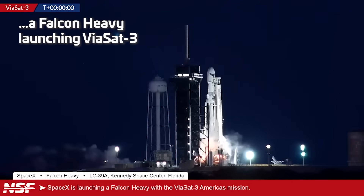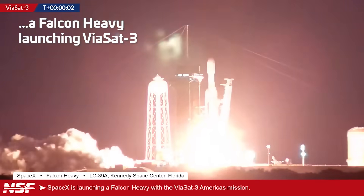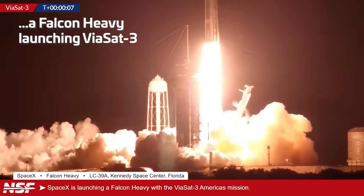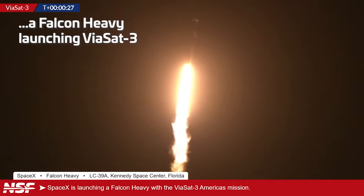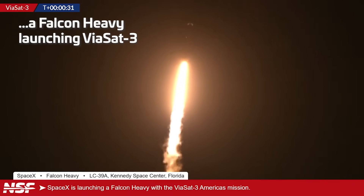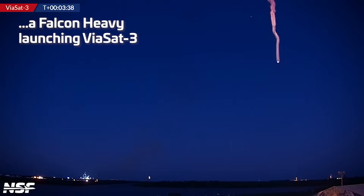There we go, we've got ignition and liftoff. We have liftoff of the first fully expended Falcon Heavy carrying Viasat-3 to geostationary orbit. I mean, just look at that — the trail is really, really visible from Falcon Heavy.